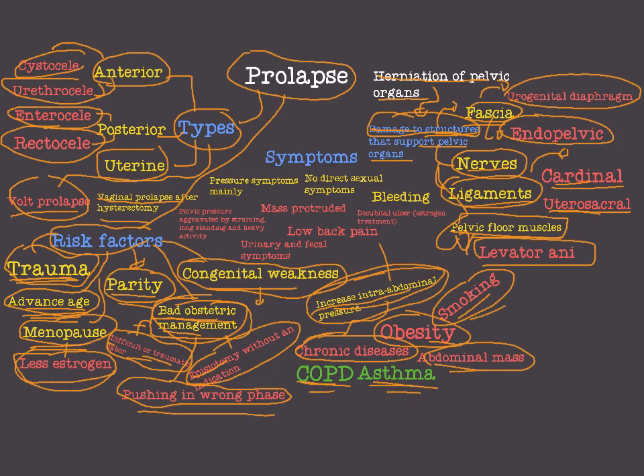Now let's move to the symptoms of prolapse. First of all, prolapse may be asymptomatic. But when a prolapse does cause symptoms, they are mainly pressure symptoms: a feeling of mass protrusion, pelvic pressure aggravated by straining, long-standing activity, heavy lifting. All these are pressure symptoms.